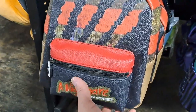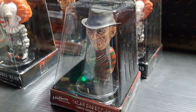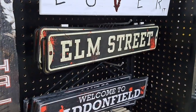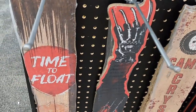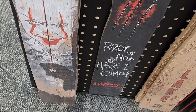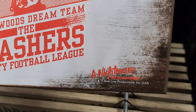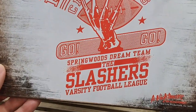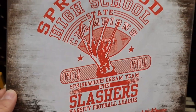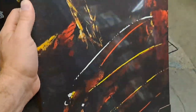Got the Nightmare on Elm Street backpack here with the Freddy claw — super cool looking backpack. Got a Freddy solar bobblehead. Got an Elm Street sign, how classic is that. Got this Freddy sign here — 'Ready or not, here I come.' Here's a Nightmare on Elm Street sign: Springwood High School state champions, the Slashers varsity football team.